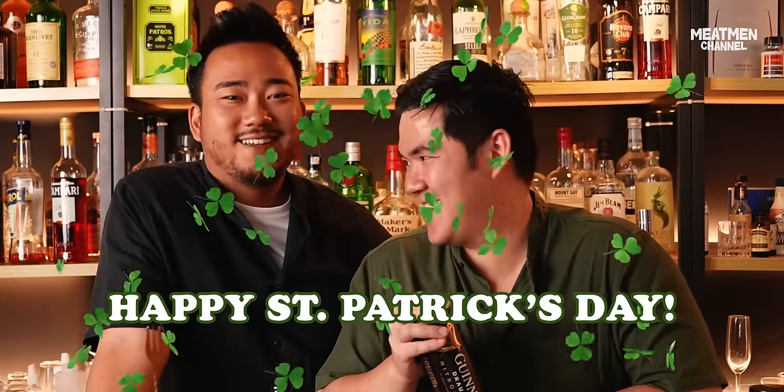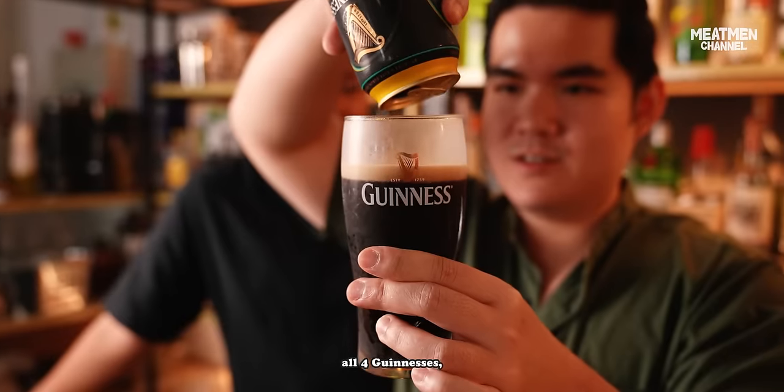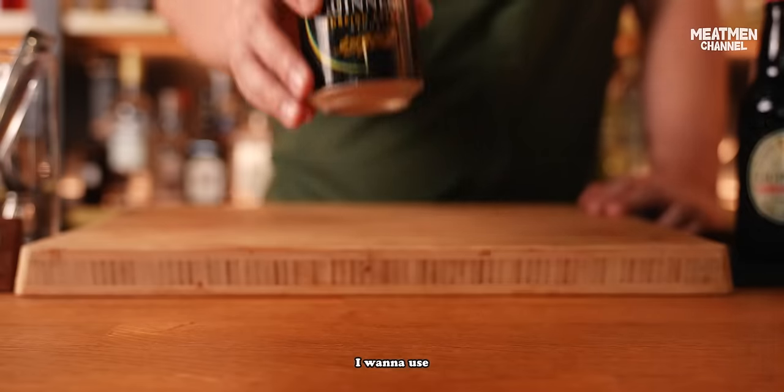Happy St. Patrick's Day! So now that we've tried all four Guinnesses, I know which one I want to use for our recipe.